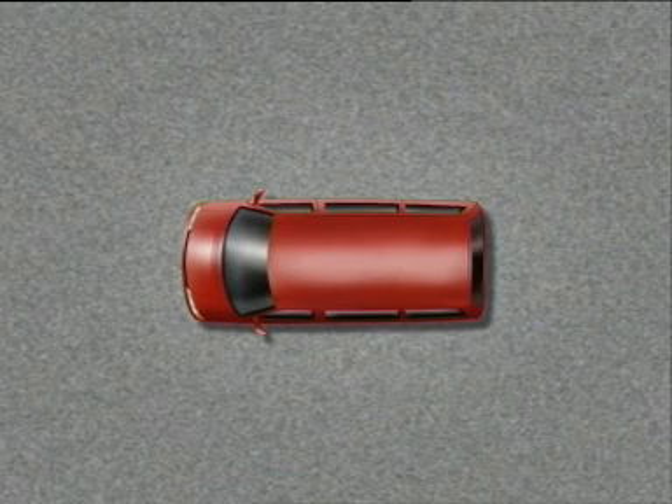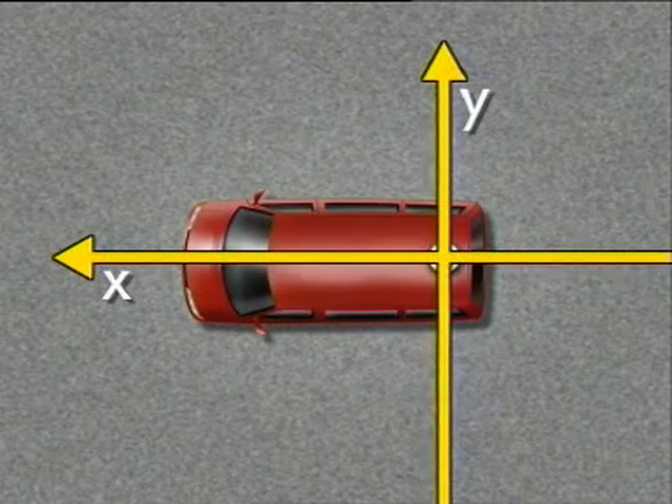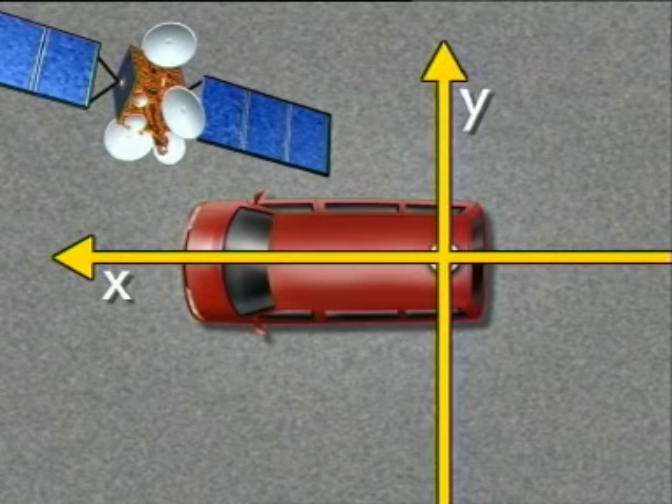What features must a car have to enable routine journeys to be made automatically? First of all, the exact position of the vehicle must be known at all times. A satellite navigation system supplies the necessary information.